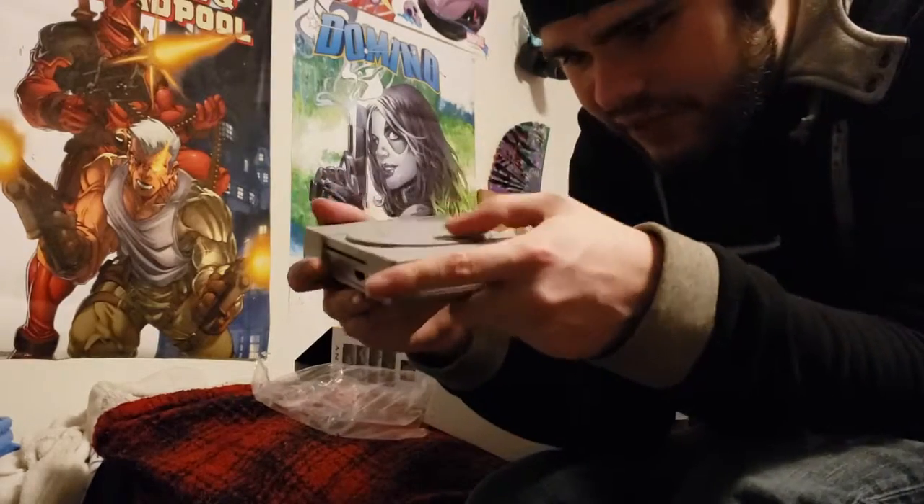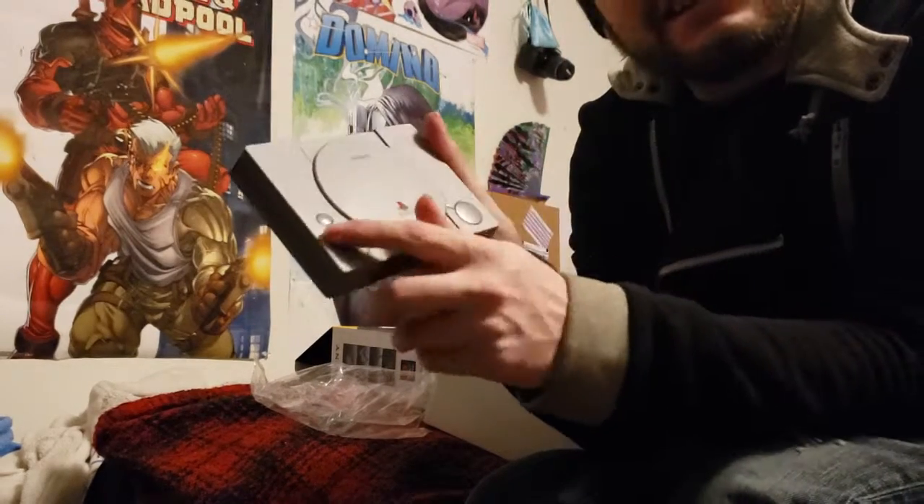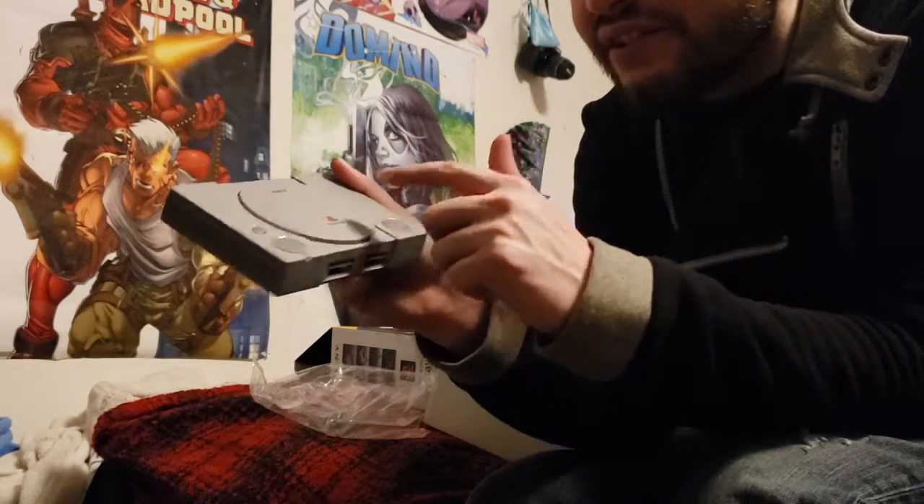That is the tiniest little PlayStation I've ever seen. It's even got the buttons — they're the same as the original. That's pretty cool.